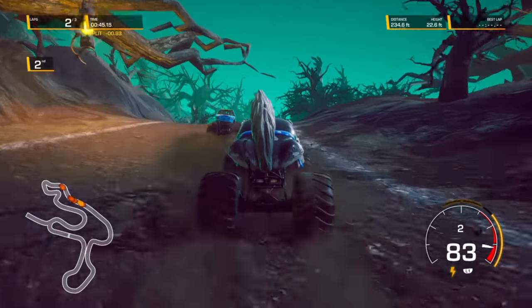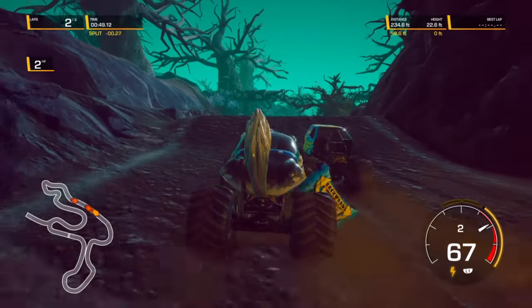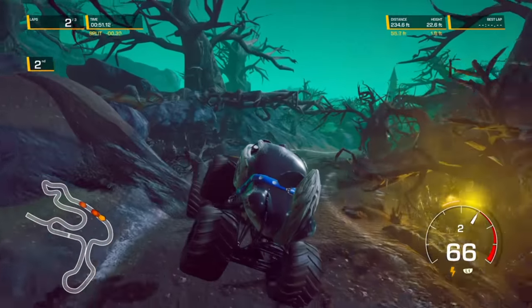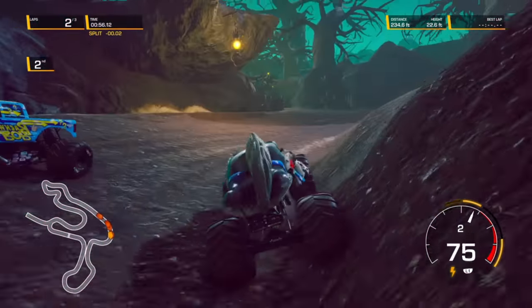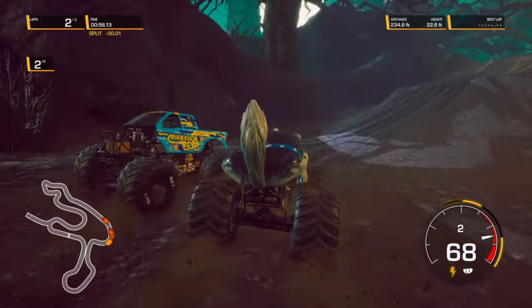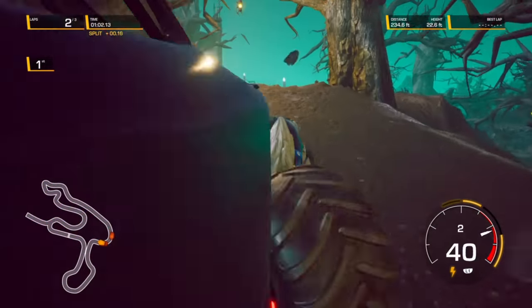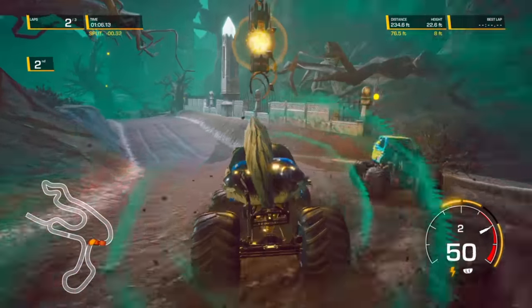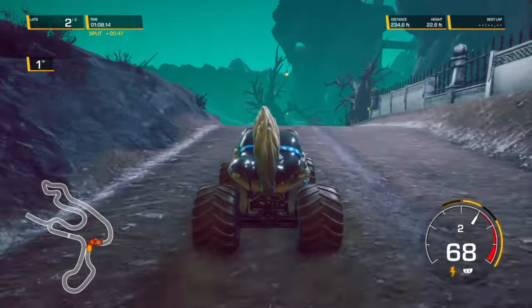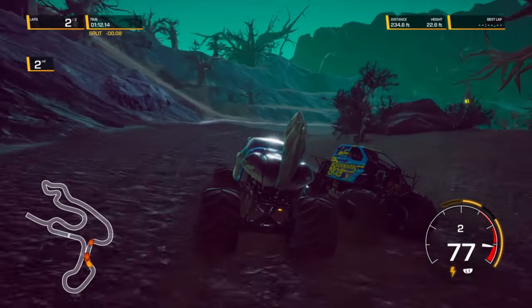Here comes Monster Mutt Husky looking to the inside, to the outside — big time error! Monster Mutt Husky going for the pass, side by side, and Monster Mutt Husky forces Backwards Bob into the wall. Monster Mutt Husky back in the lead! But Backwards Bob says not so fast and gets the lead right back.